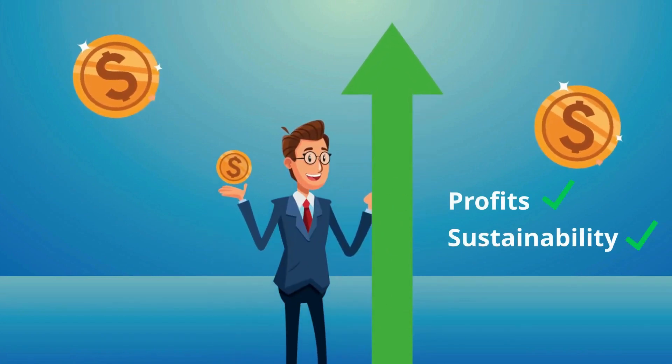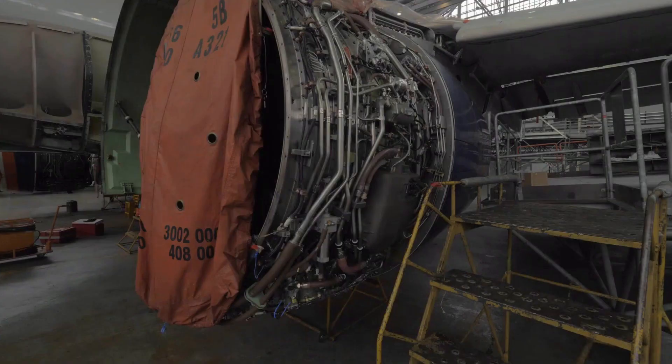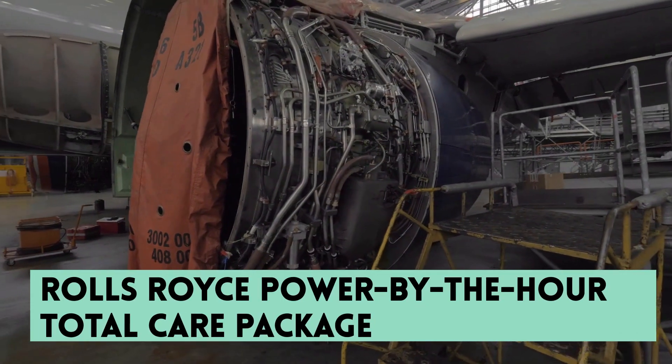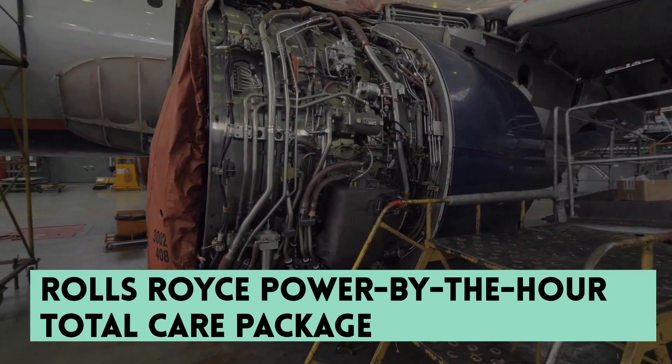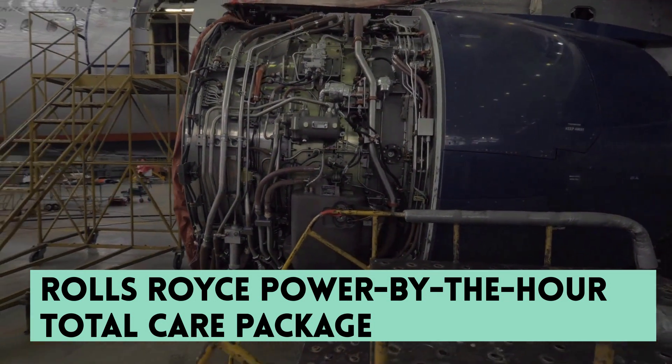It shows that profit can still be made while promoting sustainability. There are many examples of the PARAS business model working successfully. Rolls-Royce's power-by-the-hour total care package for their jet engines has proved to be a massive success since being first introduced in the 1990s.